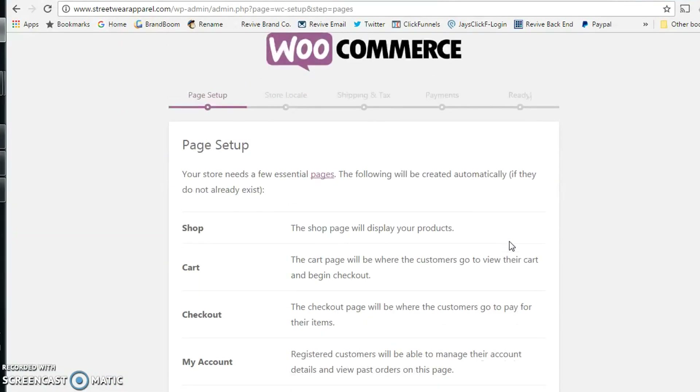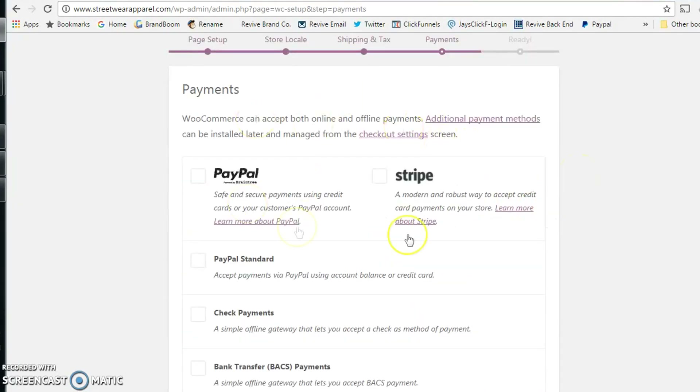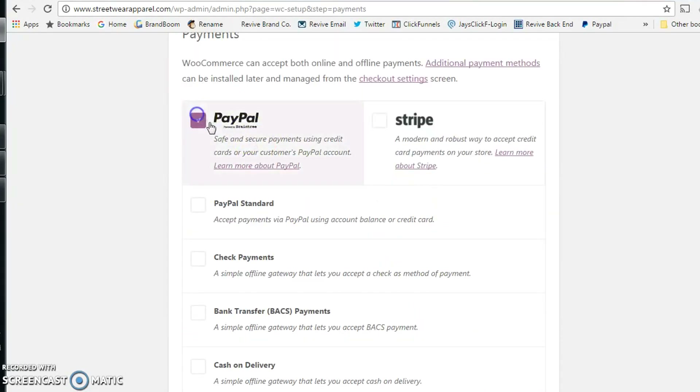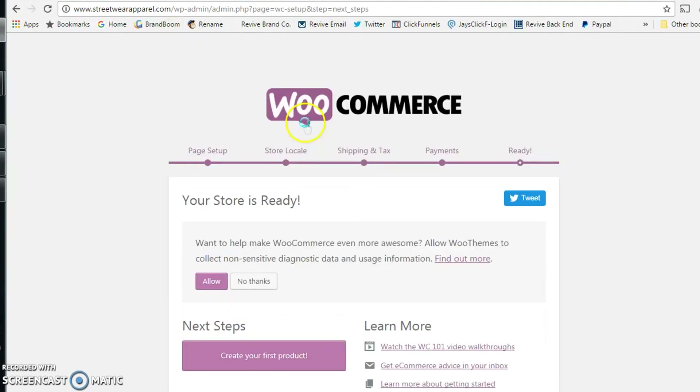If you want to run through the actual setup, the setup wizard will tell you exactly what each page means. For payments, WooCommerce can accept checkout with PayPal or with Stripe. Click on those two — honestly, both are great options. Stripe integrates directly to your website, and PayPal has a PayPal option, so I recommend that you have both.